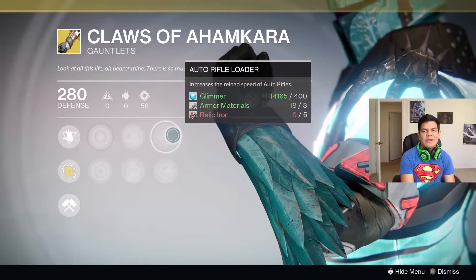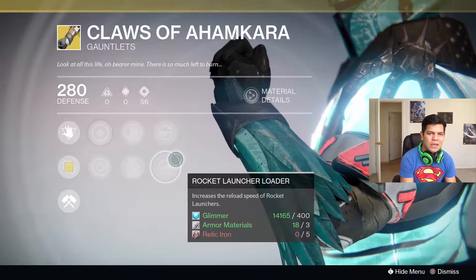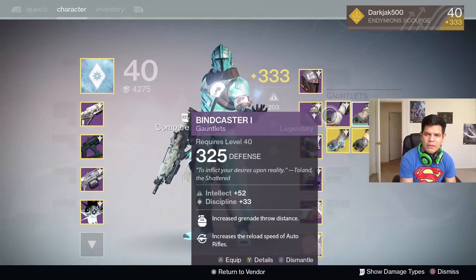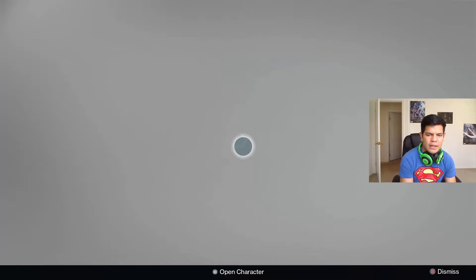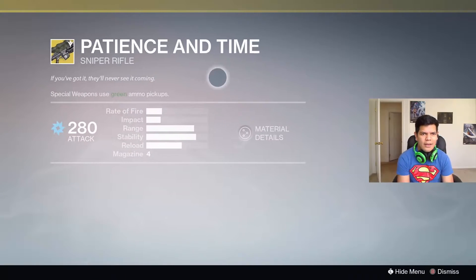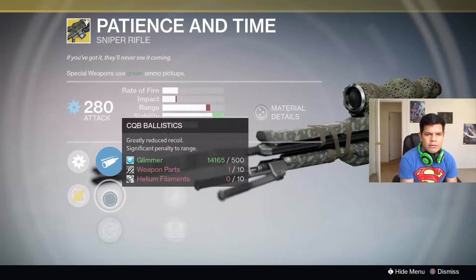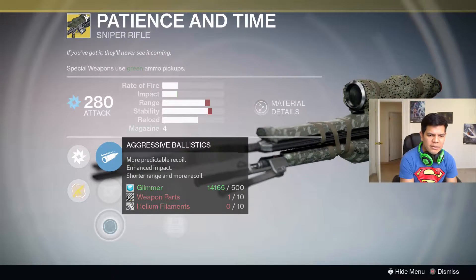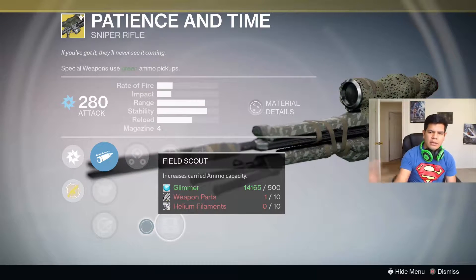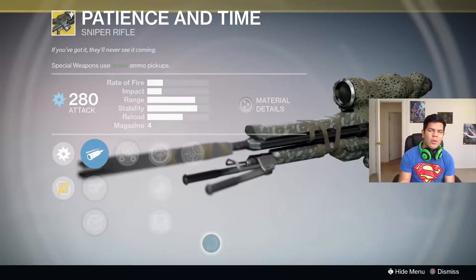It also comes with auto rifle loader and rocket launcher ammo — I might grab these. Let me check real fast... no, I don't have it. I need to see if mine has auto rifle loader. And of course the weapon — Patience and Time — this one comes with Field Choke, CQB Ballistics, and Aggressive Ballistics.